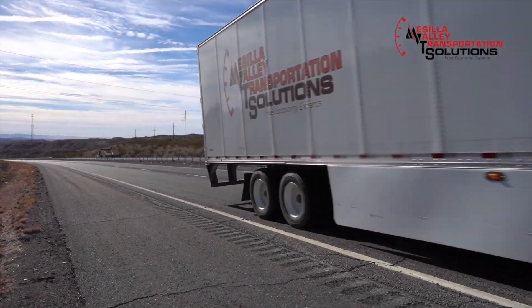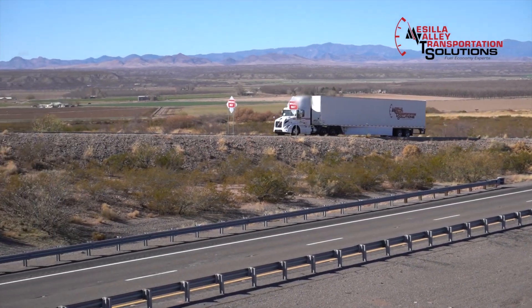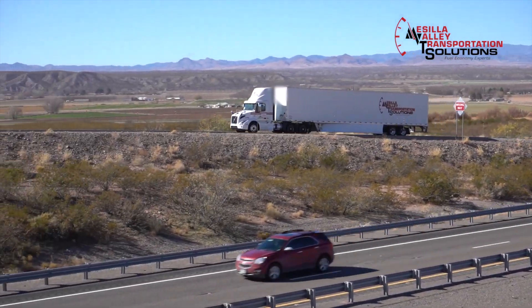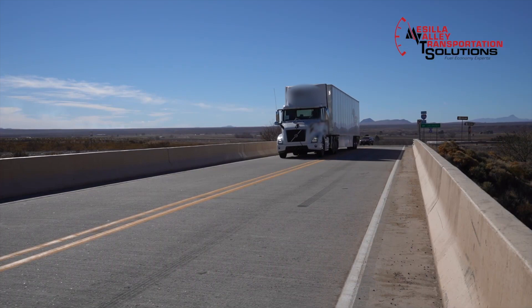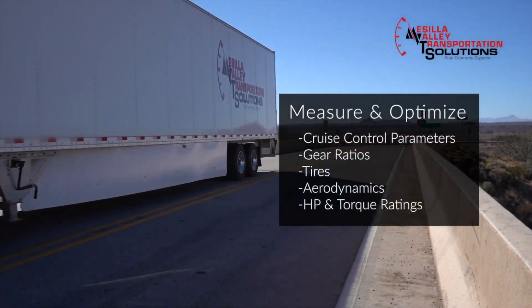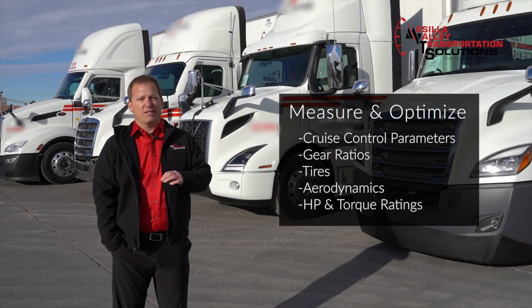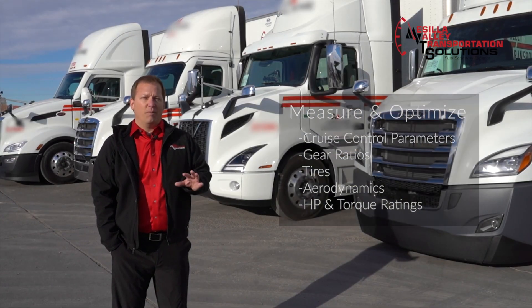And they're very different. One truck may pull better up a hill but it might use more fuel. A truck might coast better down the hill. Another might put on a jake brake and slow it down. We can also look at the parameters while we're testing. There's a lot of difference in these trucks with cruise control parameters, gear ratios, tires, and aero packages.